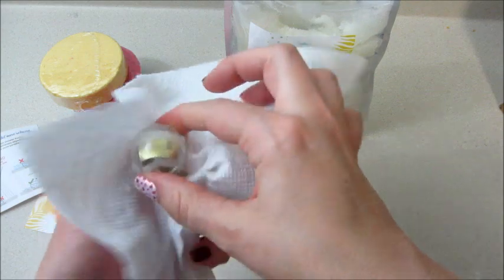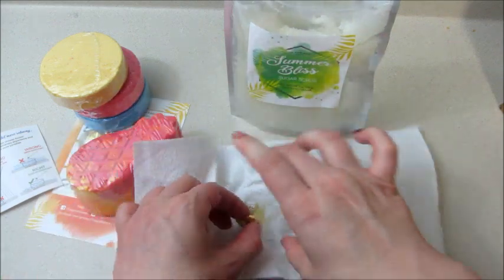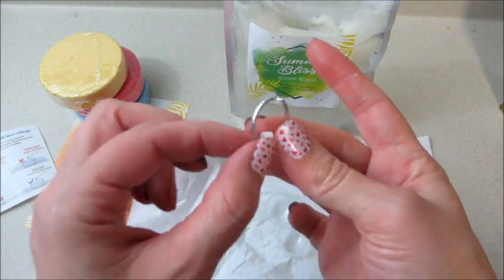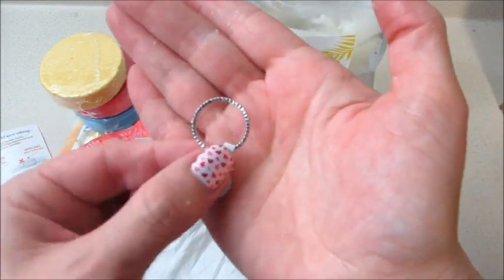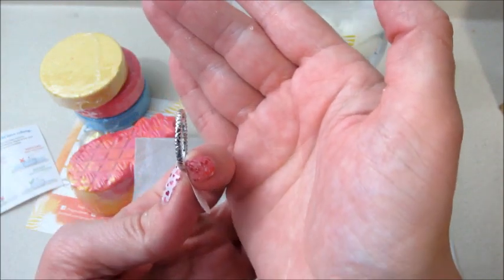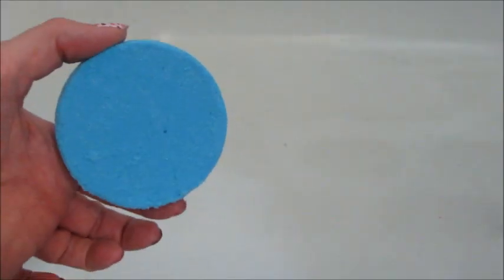I have to wipe off a little bit with a paper towel just because it's super gritty and oily. The ring I got with this one is a band with little tiny hearts all through it — a little hard to see on camera. I'll show them again at the end along with the product cards.